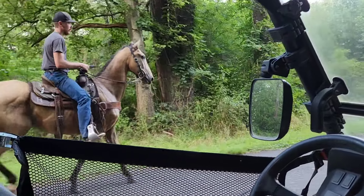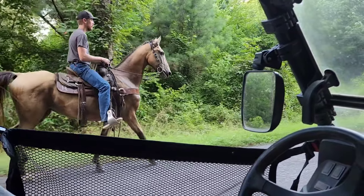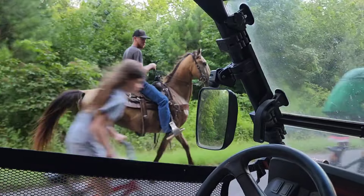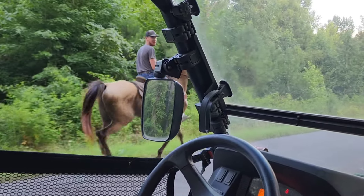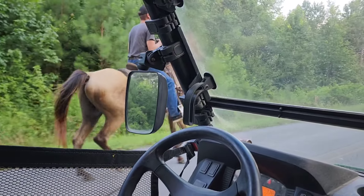And he just rode on by. There's also a dog running in the weeds over here. I'd literally give them 20 bucks to ride by every horse I video — I need to find out where they live.